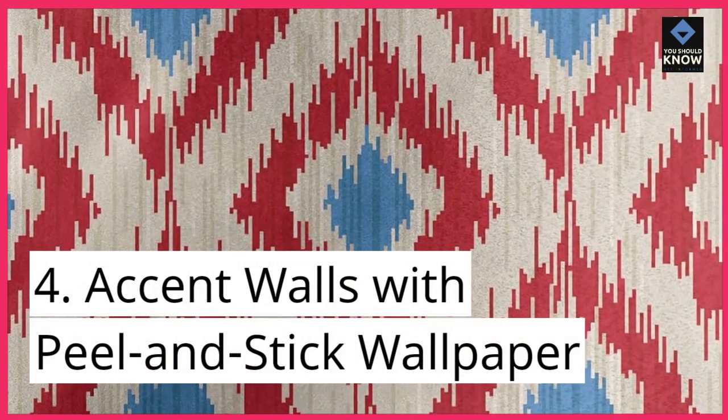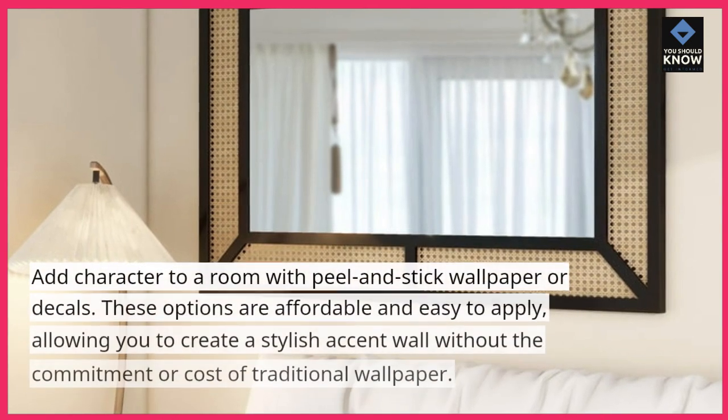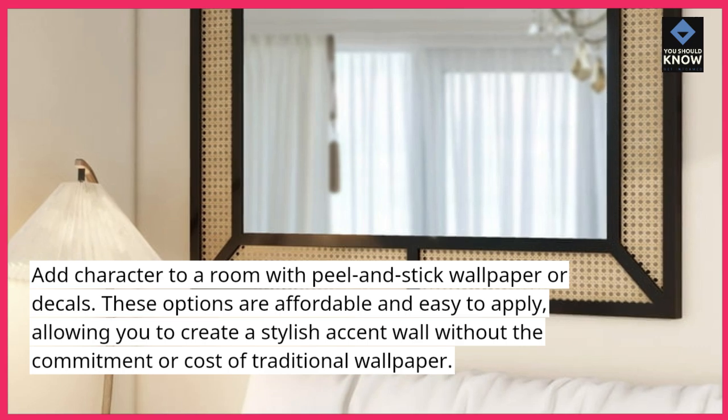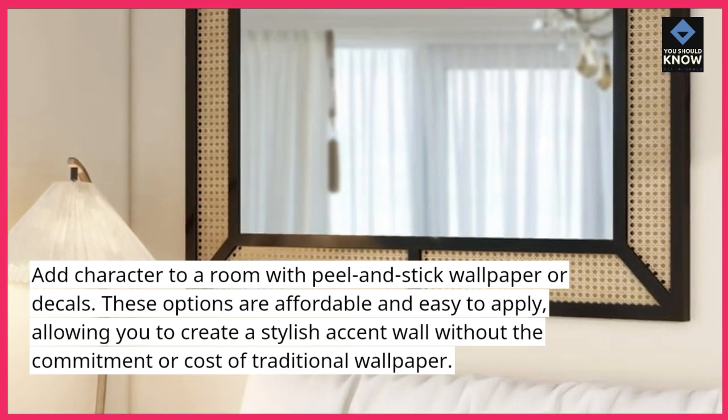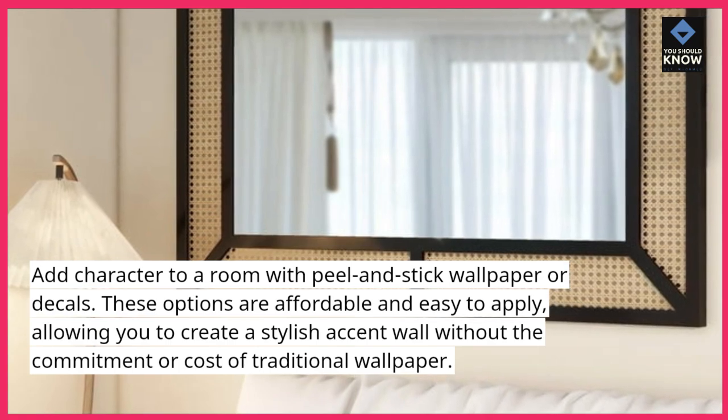4. Accent Walls with Peel and Stick Wallpaper: Add character to a room with peel and stick wallpaper or decals. These options are affordable and easy to apply, allowing you to create a stylish accent wall without the commitment or cost of traditional wallpaper.